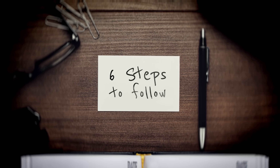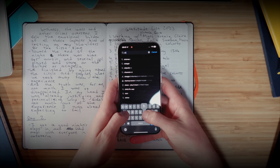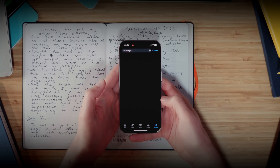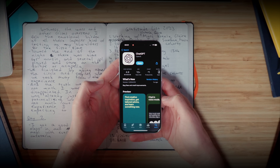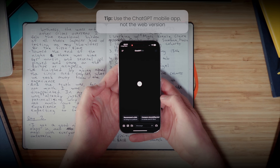I recommend you follow these six steps to do this yourself. Step one: download the ChatGPT mobile app and sign into your account. You should follow this process on your phone because that's what you'll use to take the photos, and the ChatGPT app will automatically convert the image to the right format, unlike the web version.